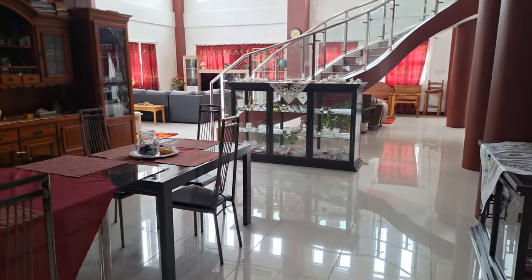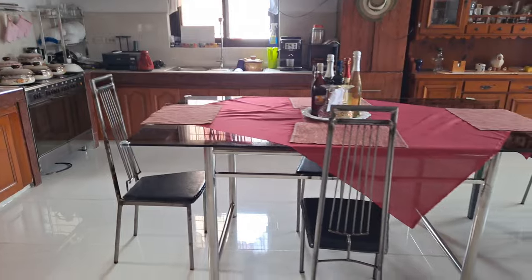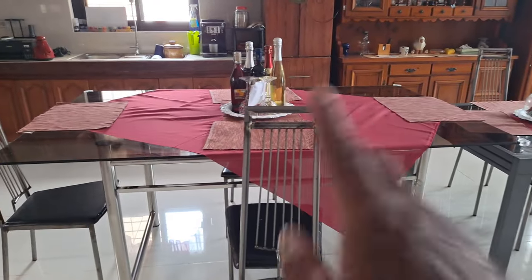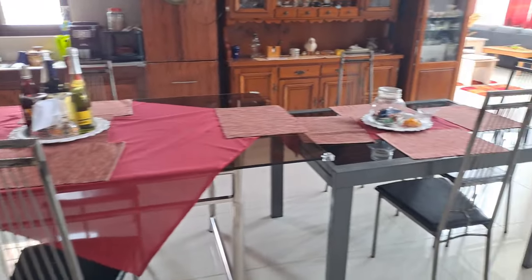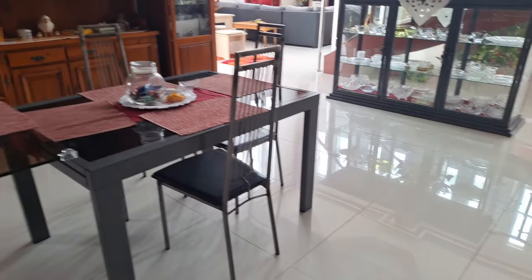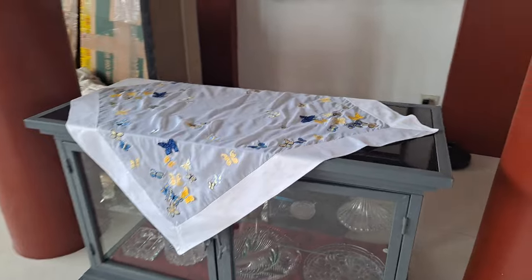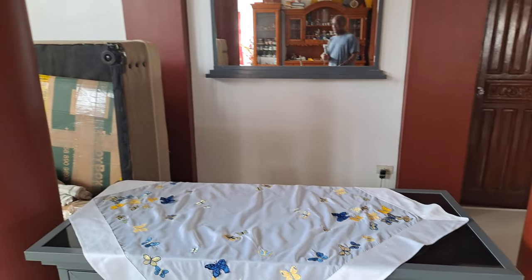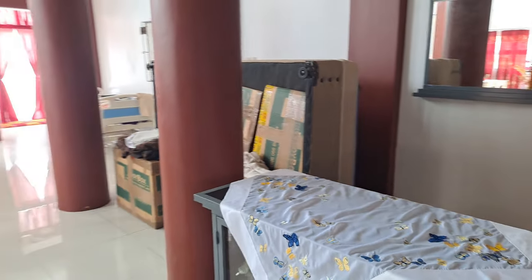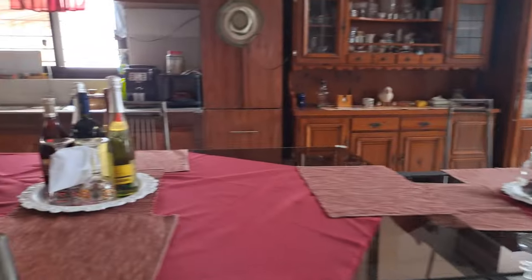She got rid of a tremendous amount of boxes and set this all up. This table was already here, and this one was up in a bedroom — she had it restored. Along with these cabinets, very nice. We still have some stuff to get rid of, so it's a work in progress, but it's set up very nicely.